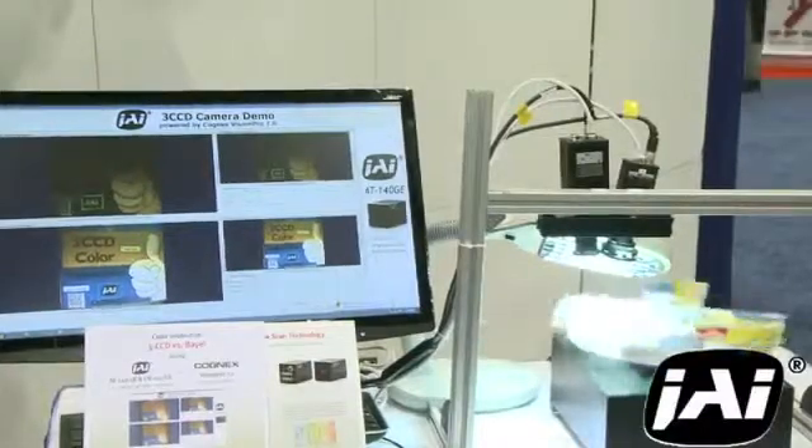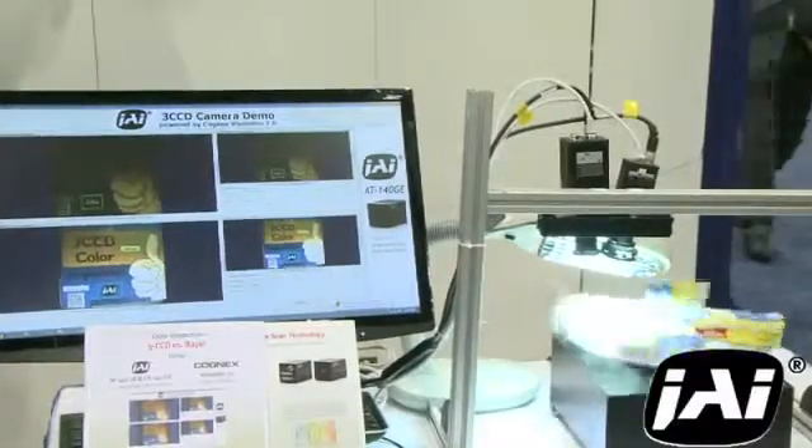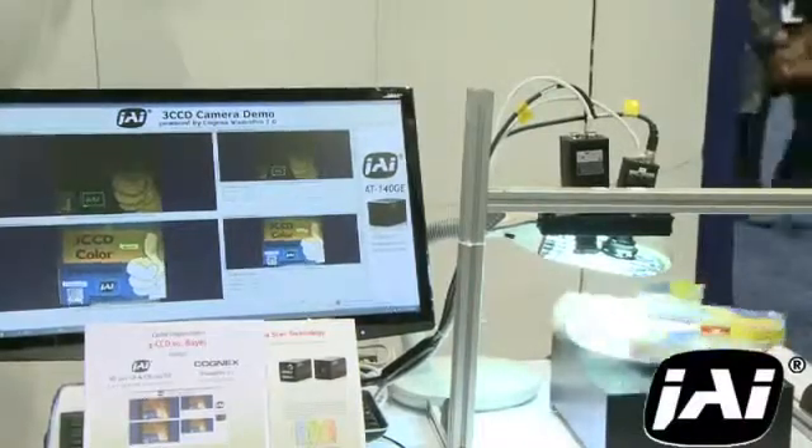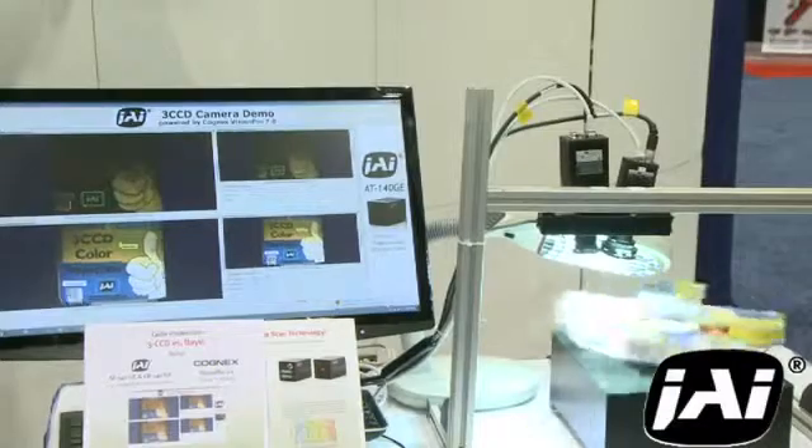JAI is one of only a very few vendors who offers high-performance three-CCD color cameras for machine vision, medical, scientific and other applications.